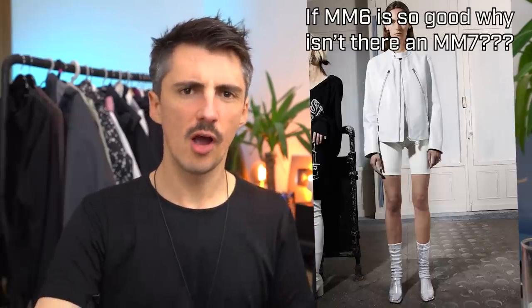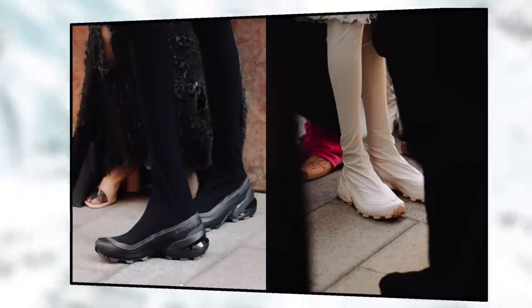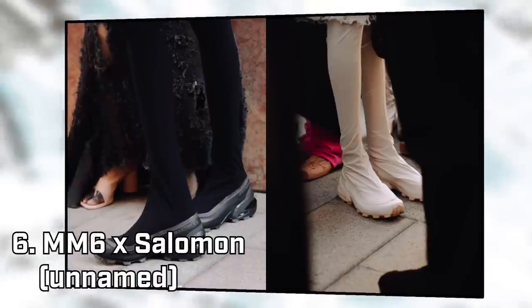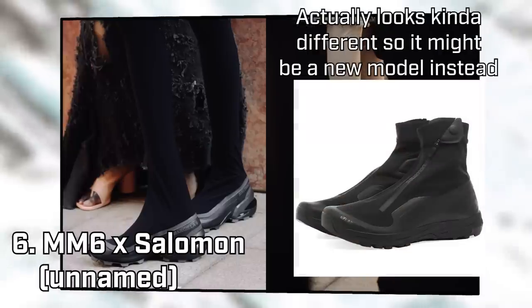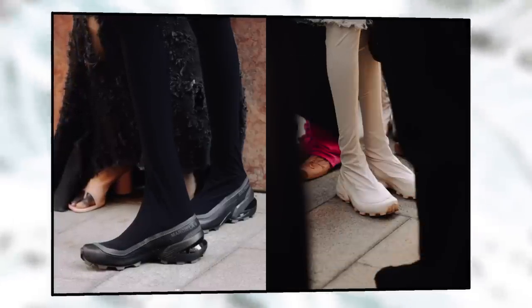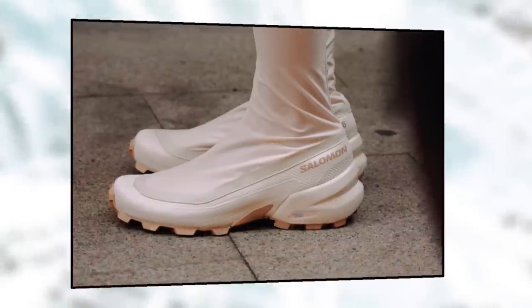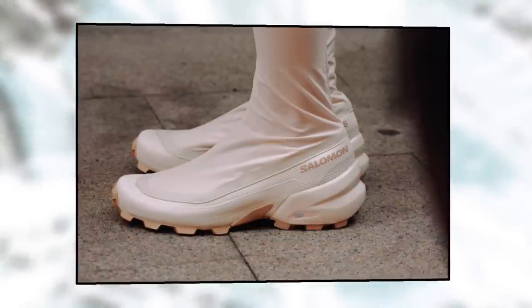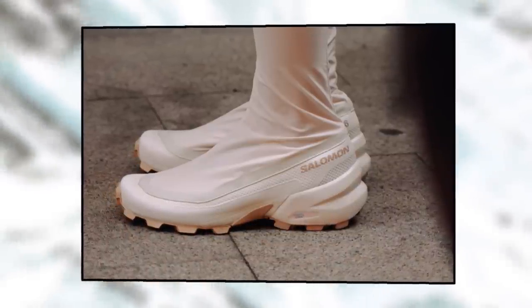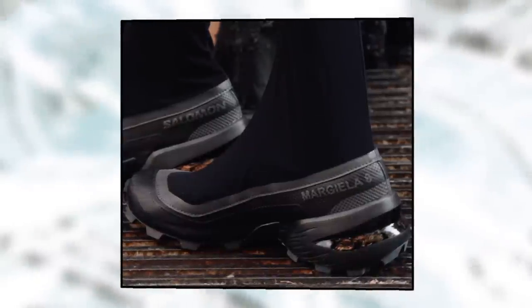Margiela sub-brand MM6, which used to be a women's only line until I think this season, announced a new collaboration with Salomon at Paris Fashion Week. They've essentially turned the XA Alpine into a big pair of tights — not only are these way higher than a typical sock shoe, but you can really see the delicacy and the lightweight of that material, which makes these look a little more elegant than previous sock shoes. Combining that with a genuine performance model is quite an interesting contrast.